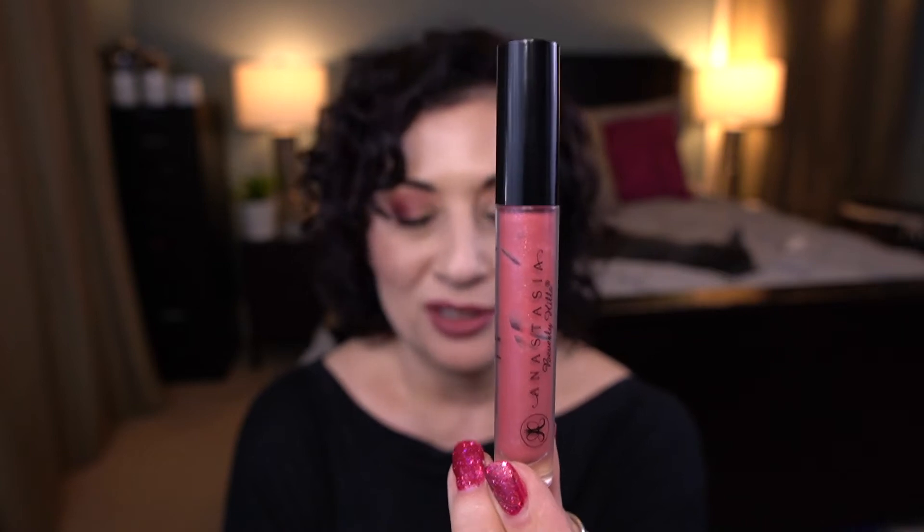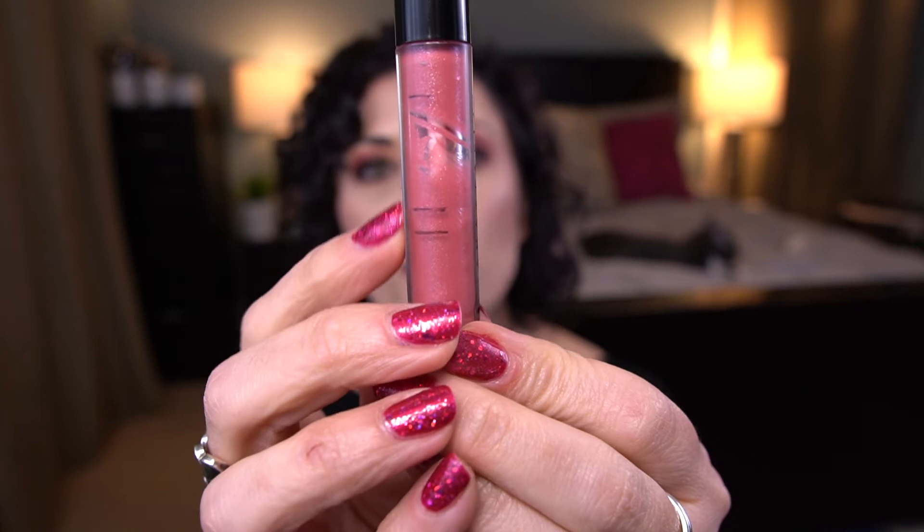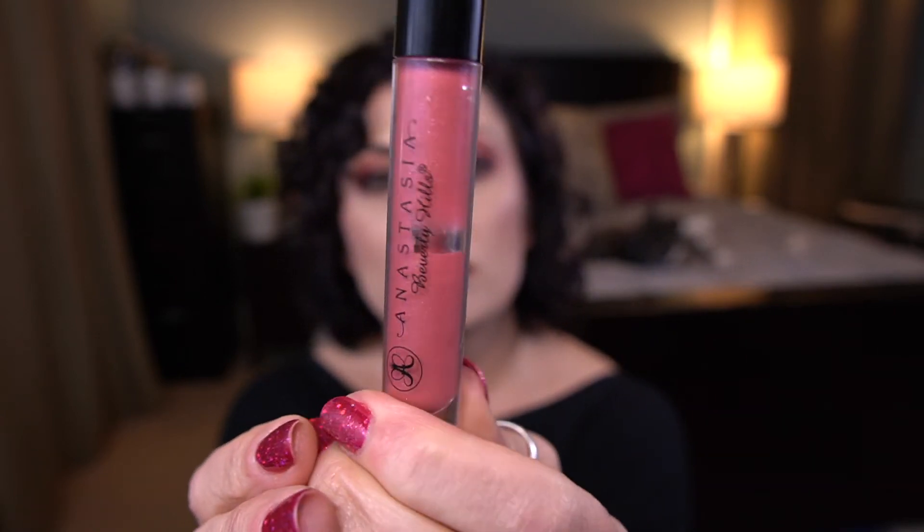I have the Anastasia Lip Gloss in the shade Metallic Rose. I can't get it to settle — it wants to cling to the sides. I have no idea exactly where I am. I've used this a handful of times; these lines were from a previous project. I don't really want to put it in hot water because that could mess with the formula and it's already an old product. But you can see there's definitely usage here. My goal is to finish it.